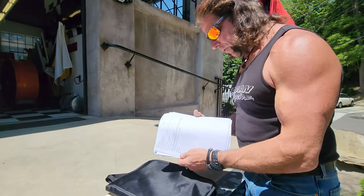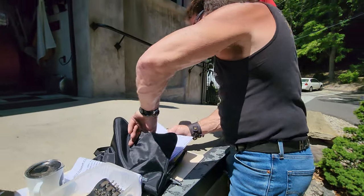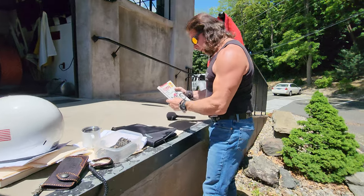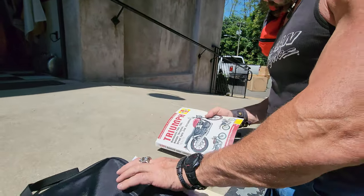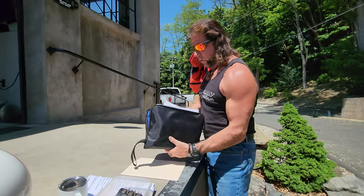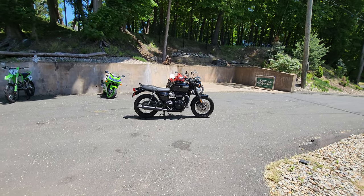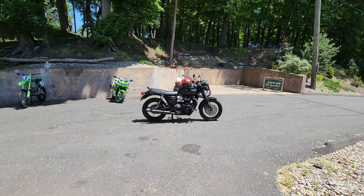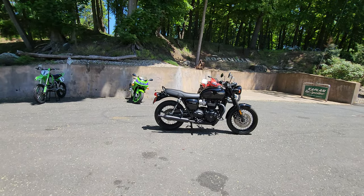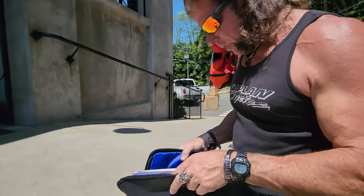Every service record for the motorcycle — every oil change and everything that's been done to it. Additionally there's a Haynes service and repair manual, not that you'll ever need it, but it's there. All the owner's manuals, all the original documentation, complete service history. It's a one-owner bike — no crash damage ever, no service issues. What we call having full provenance on a motorcycle. It also comes with a couple of Triumph key chains and an extra set of keys.